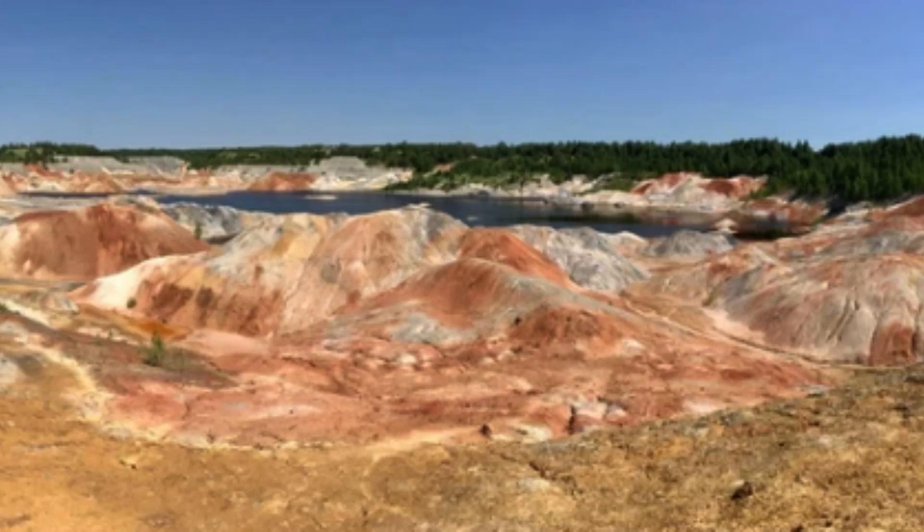Today, Mississippi Valley deposits are an important source of lead, zinc, and other metals. They are mined using underground methods, and the minerals are processed to extract the metals they contain. The deposits are also of interest to geologists and other scientists studying the geologic processes that have shaped the Earth's surface over time.